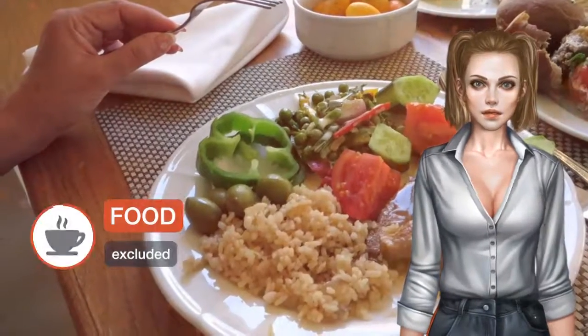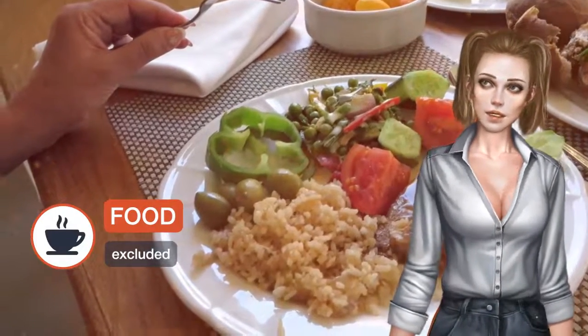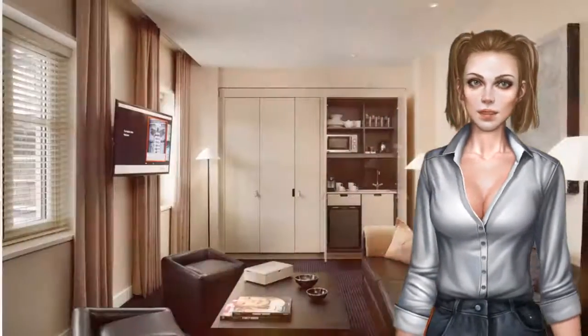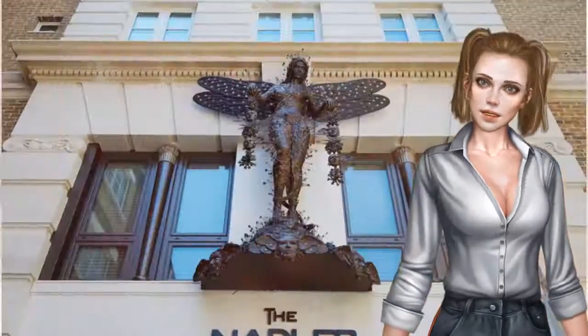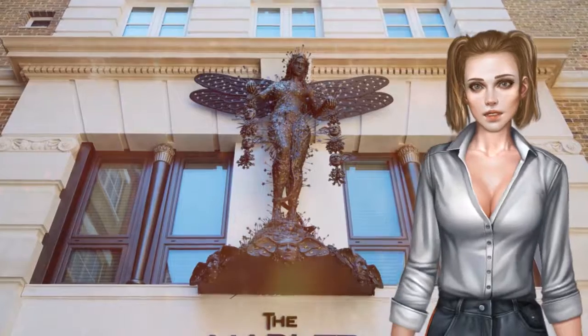Guests can enjoy an LED TV and free international digital newspapers. Each room at the Nadler includes a modern bathroom with bathtub or shower, as well as a hairdryer. There is a desk, a small kitchenette, as well as a laptop safe.